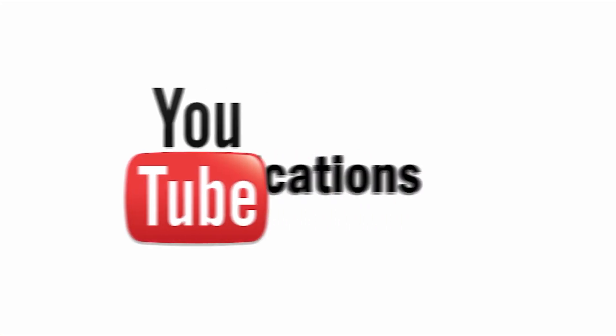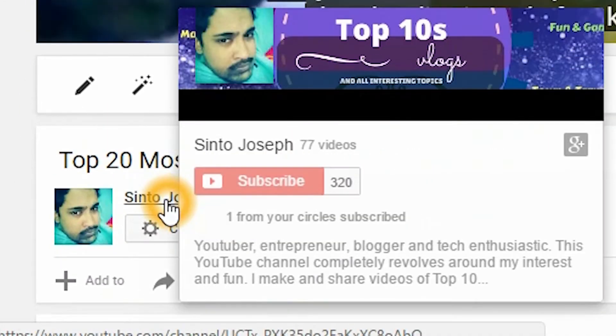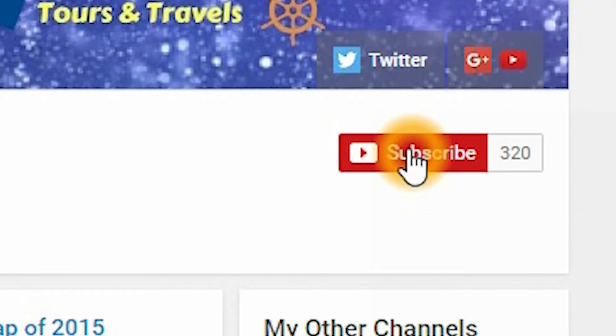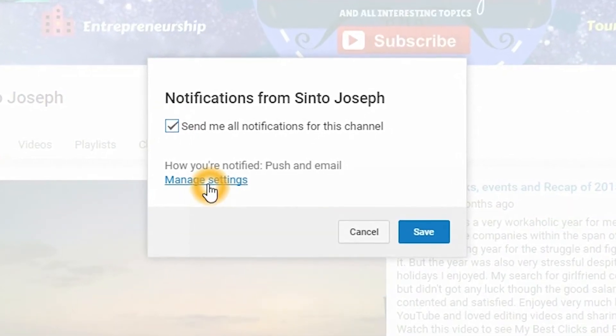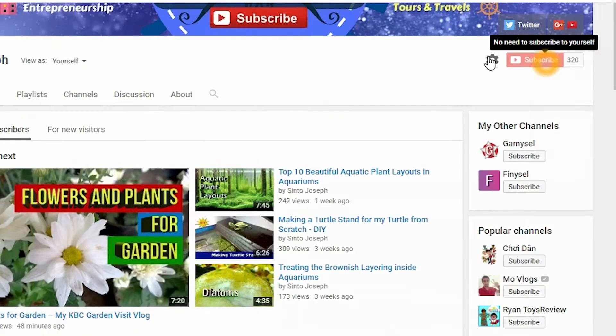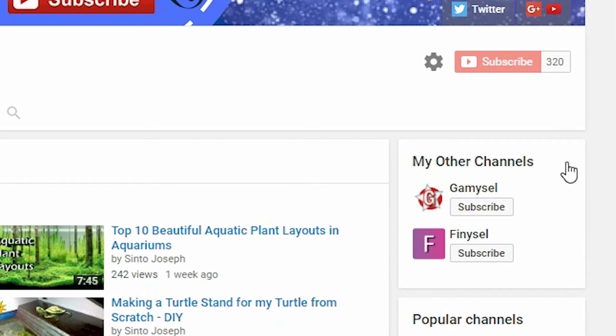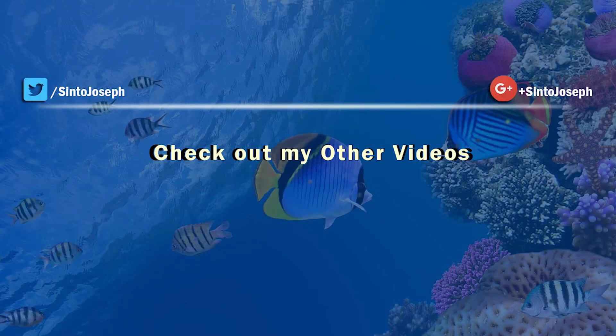If you are new to this channel, you can visit my channel page and subscribe, and turn on the notification by clicking the bell icon. You can also manage your settings in Google Chrome by turning on desktop notifications. Check out my other channels — my gaming channel and my brand channel — and connect with me on Twitter, YouTube, Instagram, etc. I will see you guys in the next video, until then bye, take care and thanks for watching.